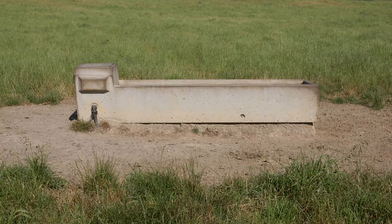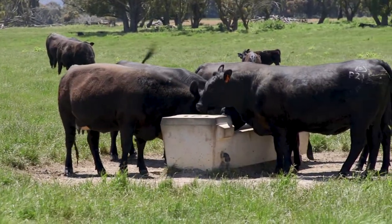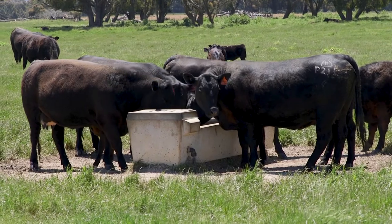Rectangular troughs are generally preferred over round troughs from a space point of view. The main reason is that for the same volume of trough, rectangular troughs actually provide more linear space, so you'll be able to accommodate more head.